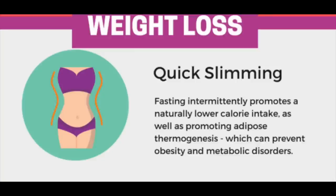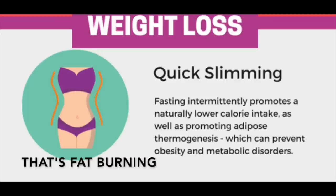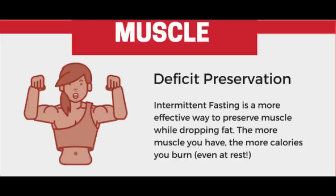A second benefit of intermittent fasting is weight loss. Fasting intermittently promotes a naturally lower calorie intake as well as adipose thermogenesis, which can prevent obesity and metabolic disorders. If you have an extra 5 to 10 pounds to lose and you're not yet intermittent fasting, believe me — if you start skipping breakfast, that weight will just melt away. You're naturally cutting one meal's calories, and intermittent fasting has also been shown to increase metabolism.